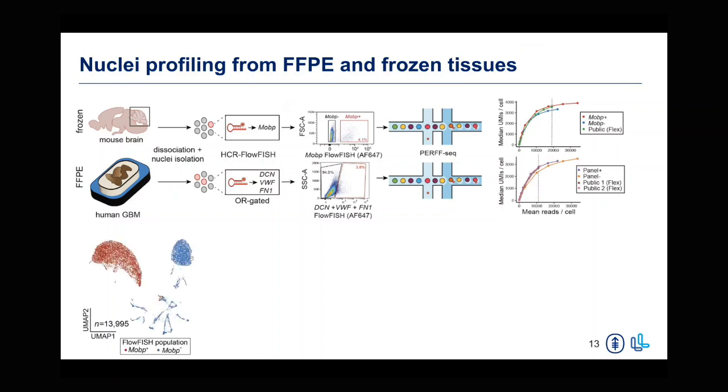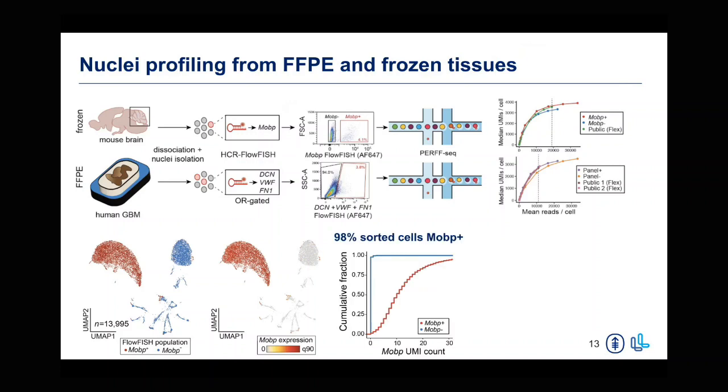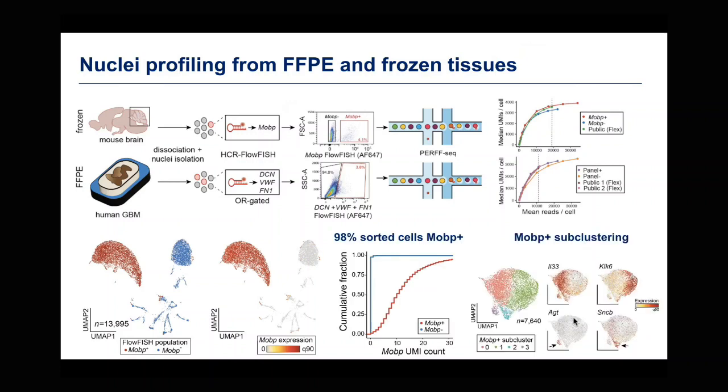Specifically in the mouse brain context, we see robust enrichments between our MOBP positive and MOBP negative populations. When looking further in the MOBP positive population, we find subclusters that express different genes. Interestingly, we find a very rare cell population that expresses very specific levels of MOBP and has not been described in subcortical tissue settings previously.